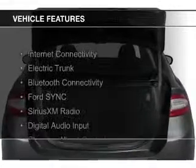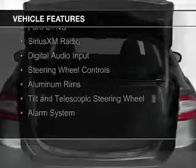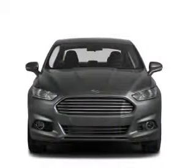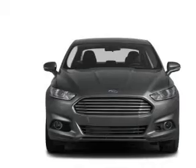The features include Internet connectivity, electric trunk, Bluetooth connectivity, Ford Sync voice activation, Sirius XM satellite radio, digital audio input, steering wheel controls, aluminum rims, tilt and telescopic steering wheel, and alarm system.